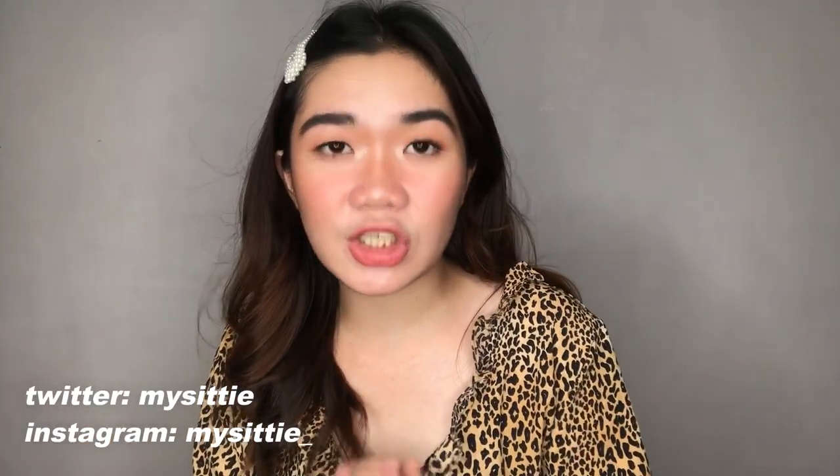Hey guys! Welcome back to my channel. It's your girl, Sati. Today is going to be a Shopee Haul. The last time I did a Shopee Haul was a year ago and I got a lot of views in that haul.